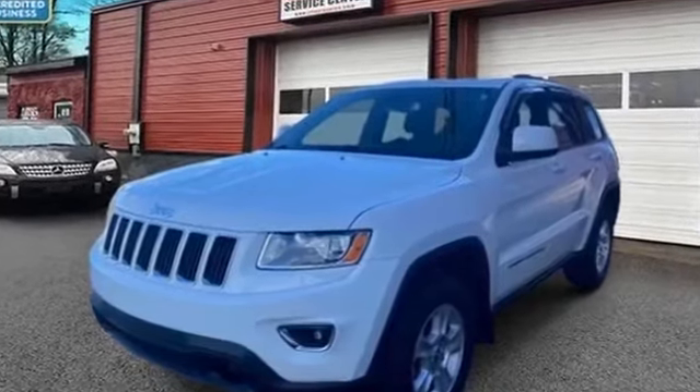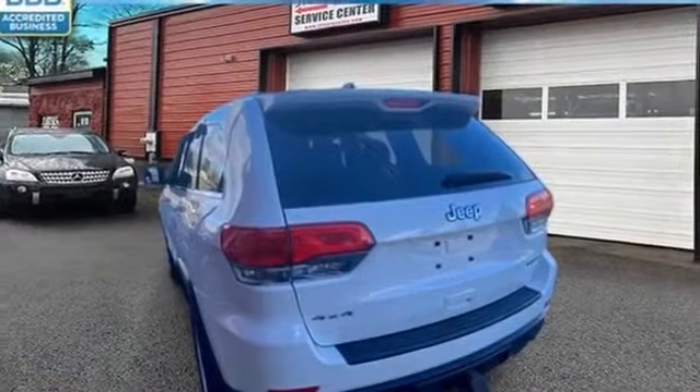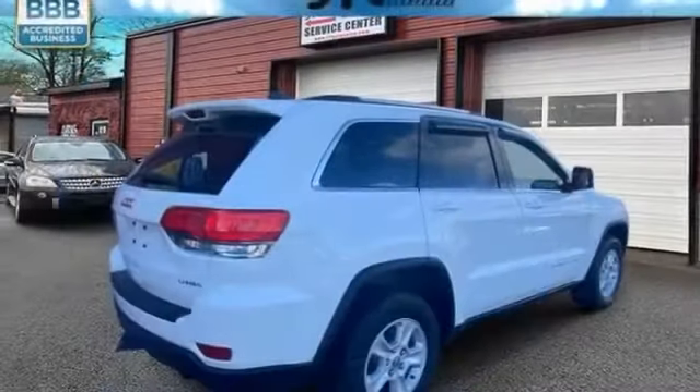2015 Jeep Grand Cherokee. This SUV offers space as well as power and performance. It features an excellent mix of comfort and handling along with multi-zone air conditioning and four-wheel drive.